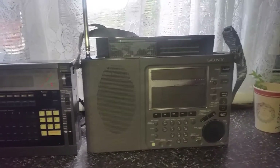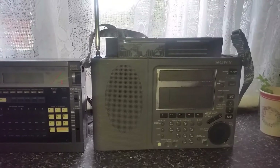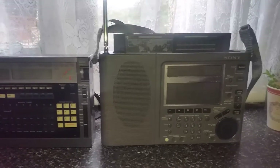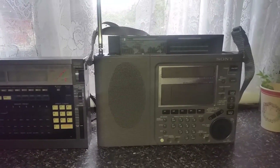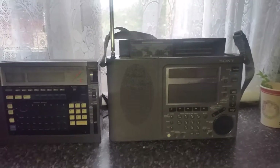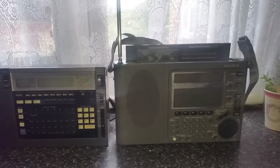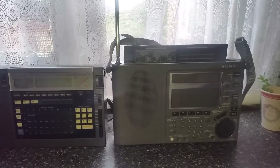All right, so we'll give this a go again later on during evening hours, and we'll see how it performs on a DX station. I hope you've enjoyed this initial test on these three great, well-respected portable radios. Cheers for now.